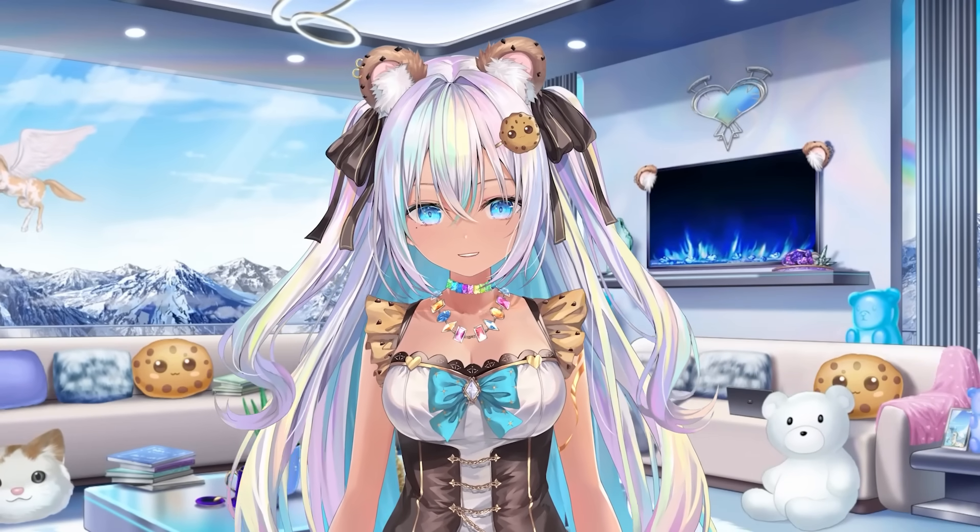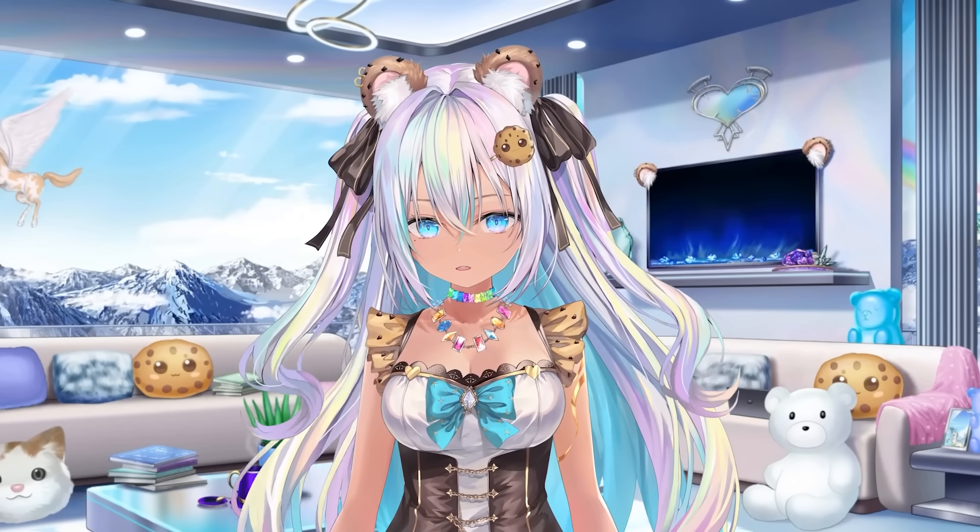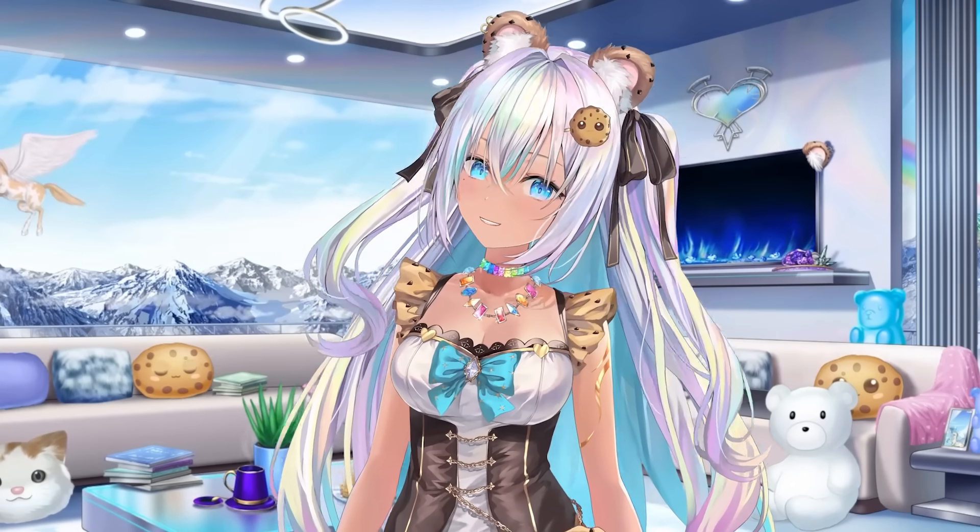I actually think the older you are and you collect toys, the more amazing you are. You should be 100 years old and still collecting toys. Let's get into the video.